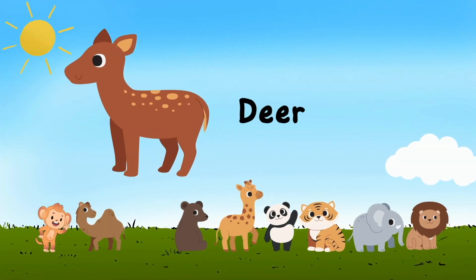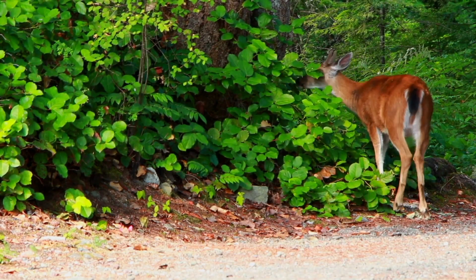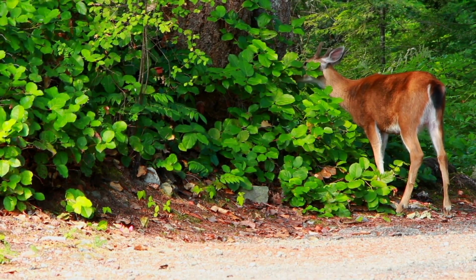Deer — d e e r — deer. Oh, look at this deer. It's eating plants.